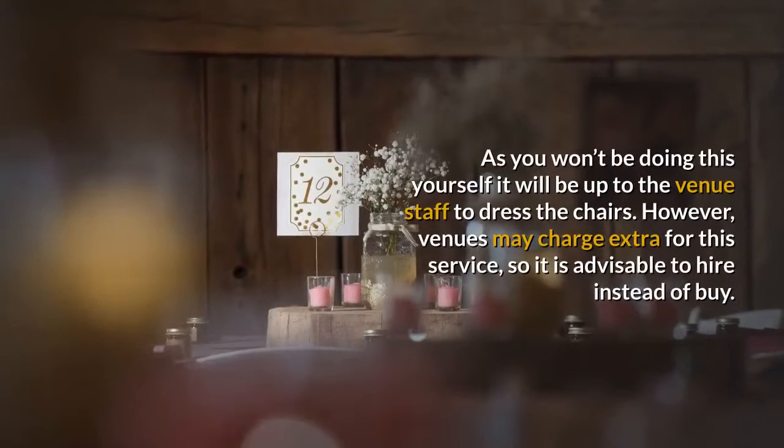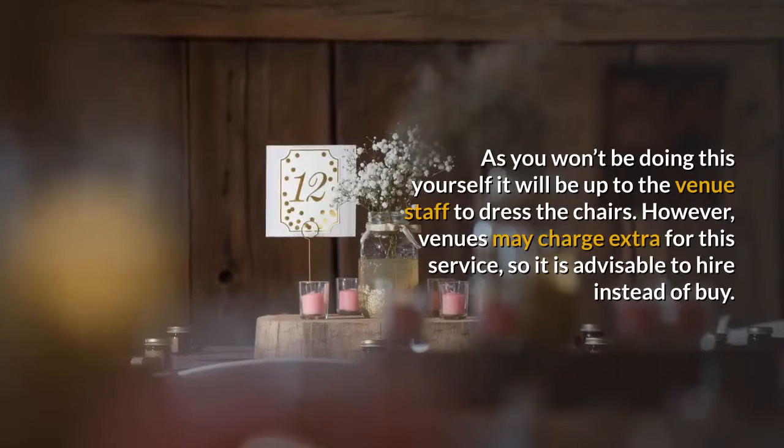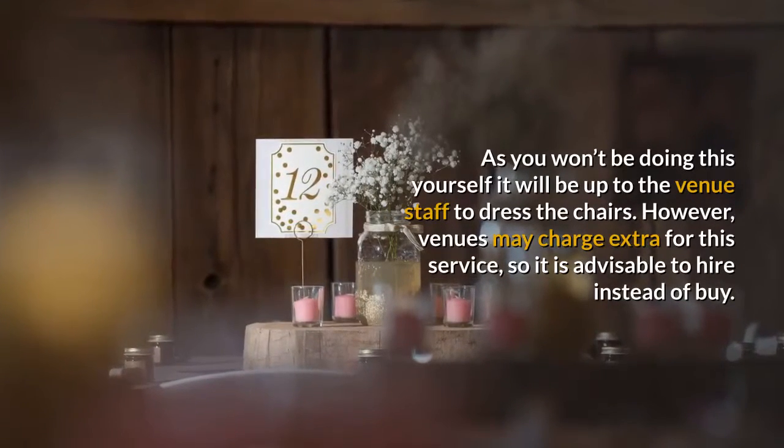As you won't be doing this yourself, it will be up to the venue staff to dress the chairs. However, venues may charge extra for this service, so it is advisable to hire instead of buy.